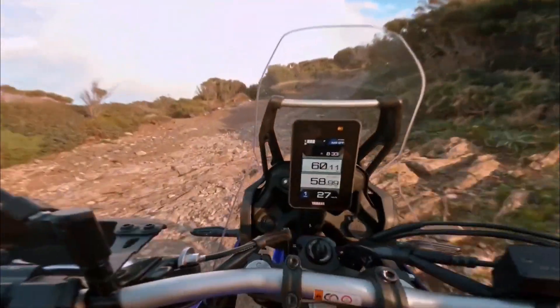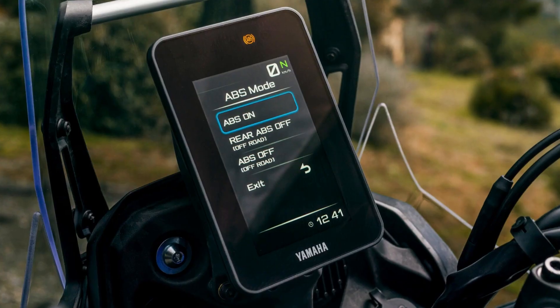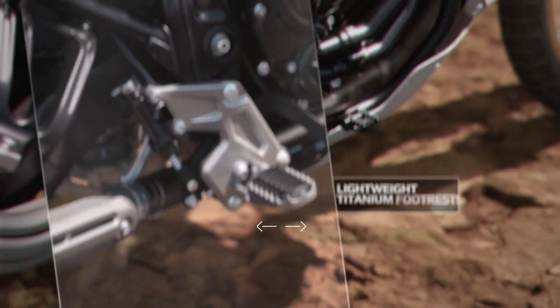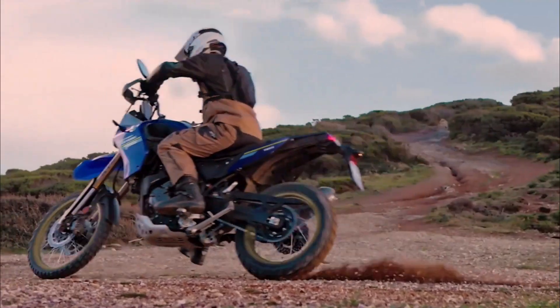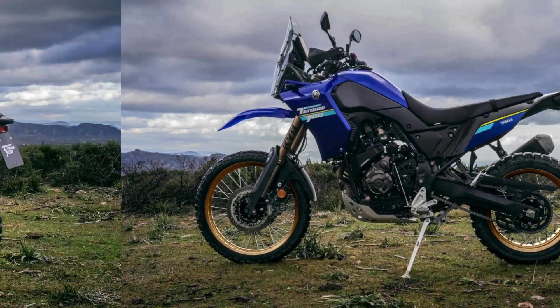A 5-inch digital panel features three themes, including a Raleigh Raid Roadbook-style display for effective navigation similar to Dakar races. Other features include lightweight competition-type titanium footrests with 35% greater surface area for reduced pressure on boot soles and to handle the most inhospitable surfaces. The bike's ground clearance is increased to 260mm.